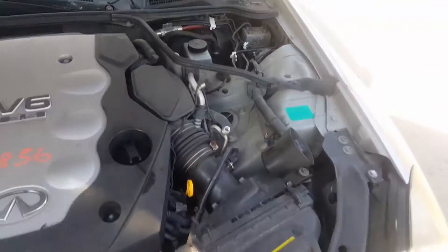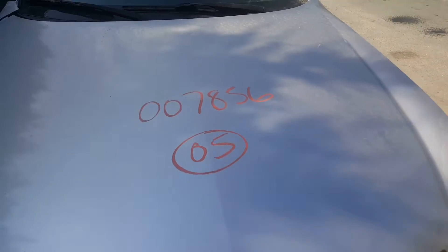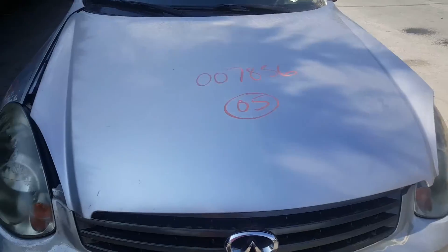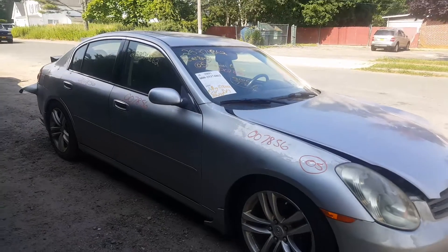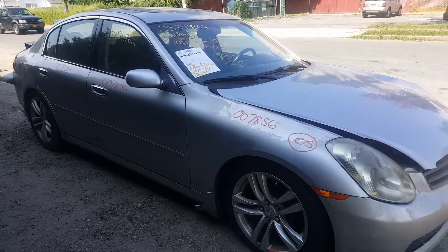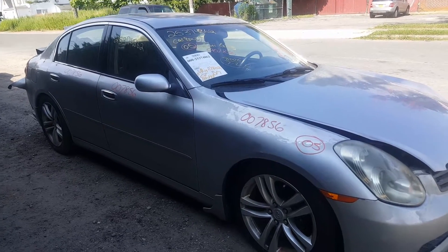Nice runner, ABS brakes. The stock number for this vehicle is 7-8-5-6. Give us a call at 631-286-5500, extension for Moe, Larry, or Curly.